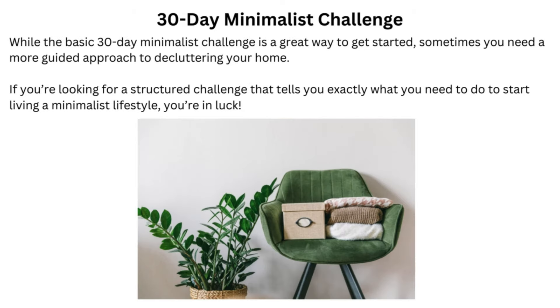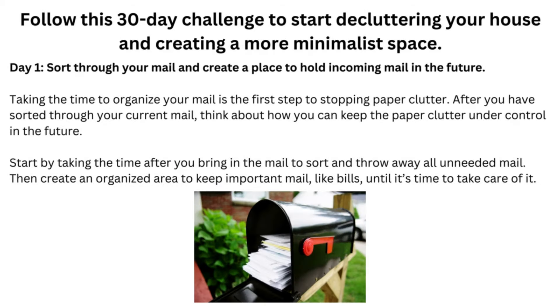30-Day Minimalist Challenge. While the basic 30-day minimalist challenge is a great way to get started, sometimes you need a more guided approach to decluttering your home. If you're looking for a structured challenge that tells you exactly what you need to do to start living a minimalist lifestyle, you're in luck. Follow this 30-day challenge to start decluttering your house and creating a more minimalist space.